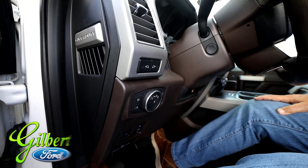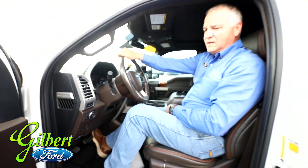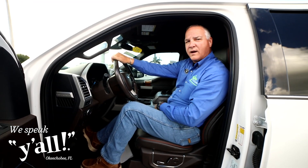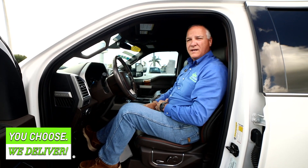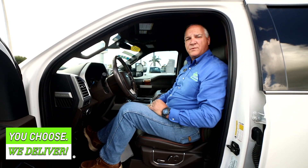This vehicle also has the stock floor mats, which are Ford product. They have a rubbery surface on them so your feet don't slide around as much — it kind of keeps you a little more set on the floor. So we're going to look at some more options.